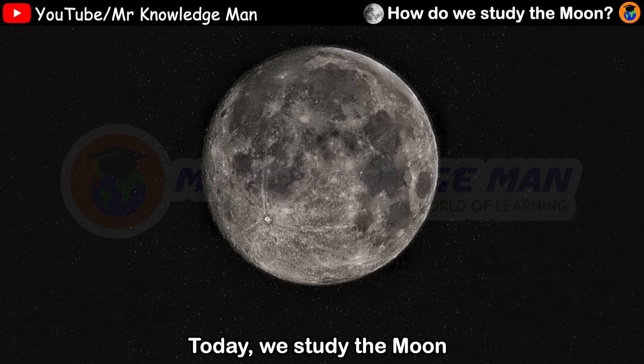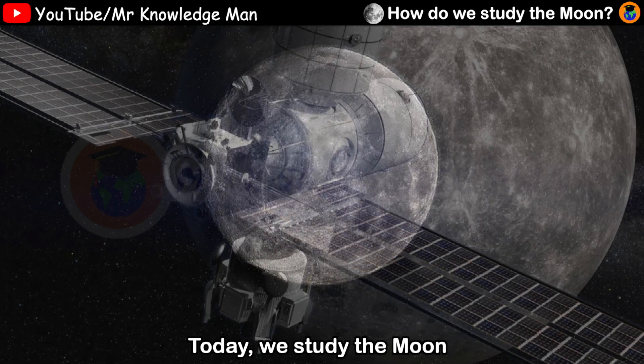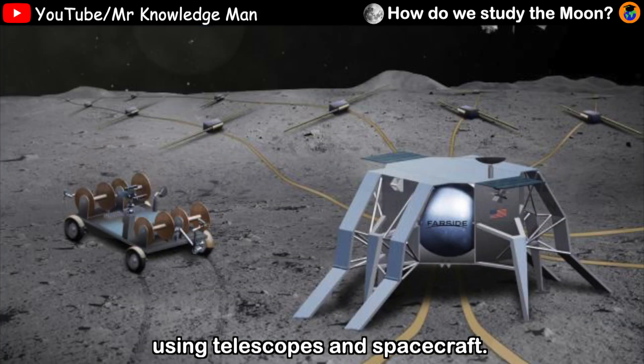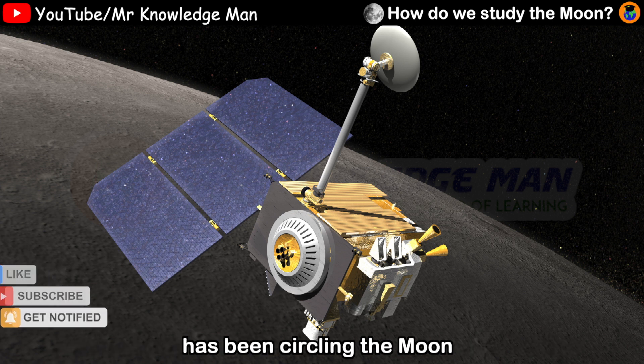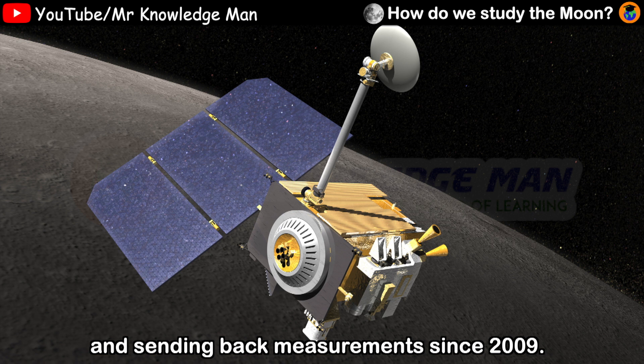Today we study the moon using telescopes and spacecraft. For example, NASA's Lunar Reconnaissance Orbiter has been circling the moon and sending back measurements since 2009.